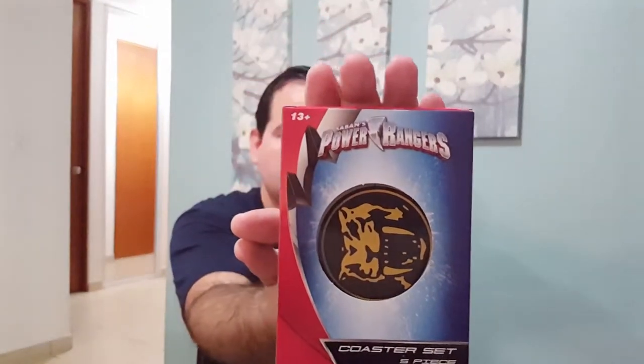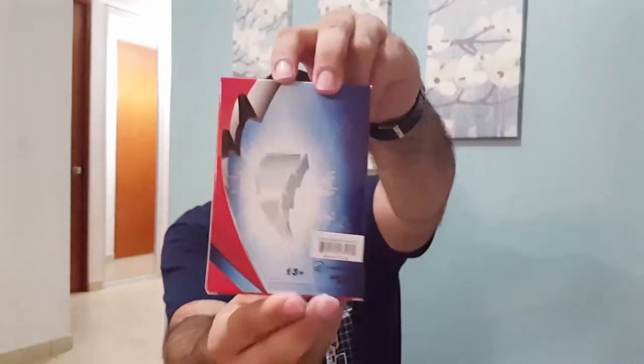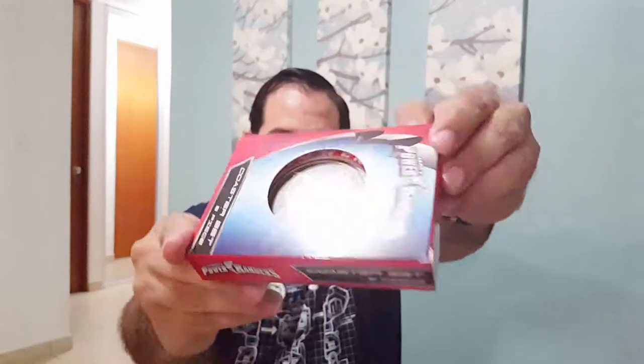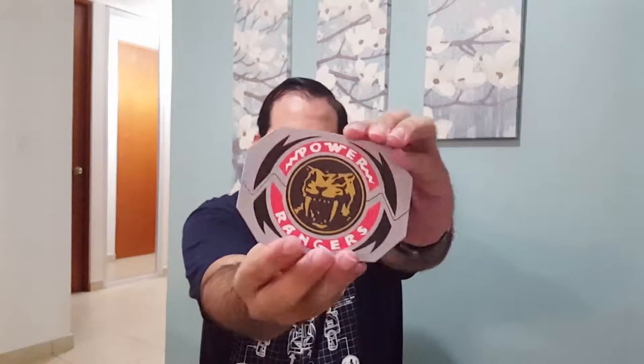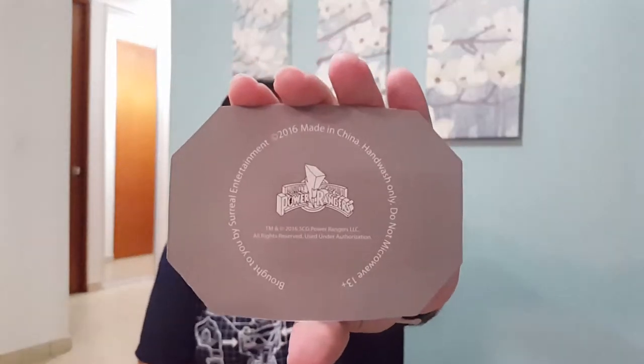Next we have a Power Rangers Coaster Set. Let me put this box to the side so I can get closer to the camera. There's a nice logo in the back. They came in the form of Power Morphers — looks like a Power Morpher with the Saber-Tooth Tiger coin. These are made in China, and on the back they have the Mighty Morphin Power Rangers logo.